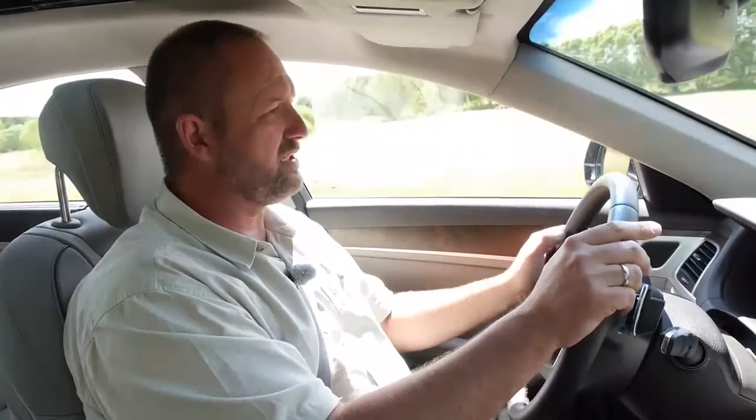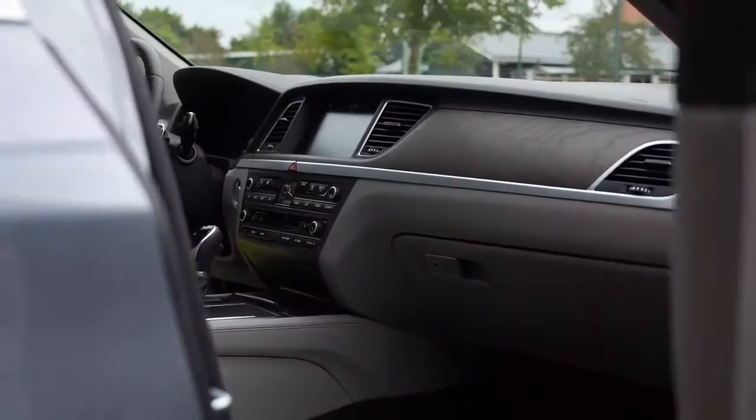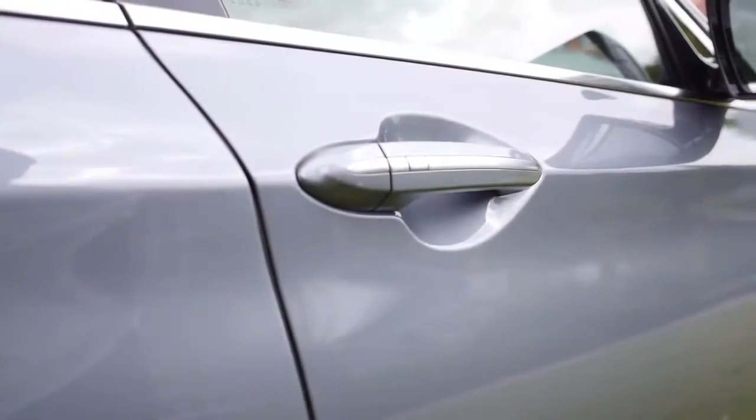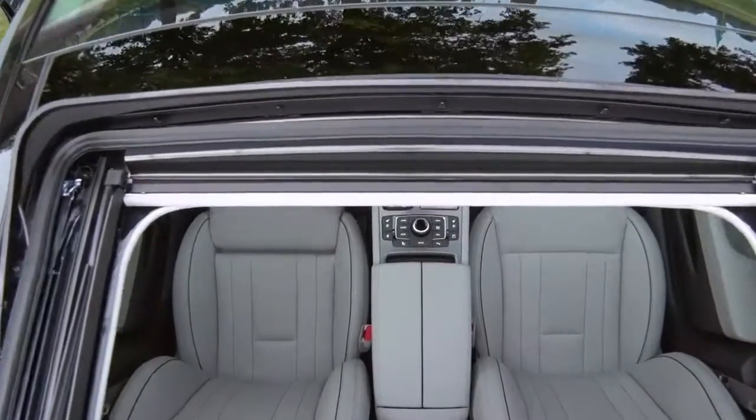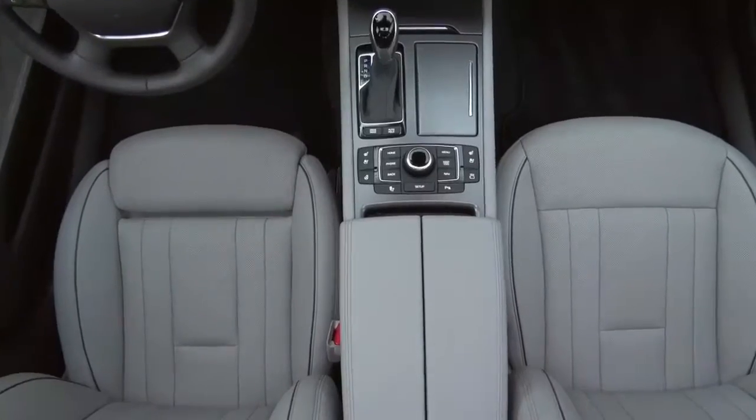Think of Hyundai and you don't immediately think premium, but with the Genesis they really made the leap. The interior design is absolutely top-notch — it feels great. A pneumatic function supports the comfortable, soft closure of the doors. Door handles are illuminated and the interior fresh air ducts are activated when a CO2 sensor gives the go-ahead.